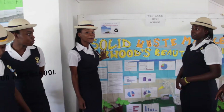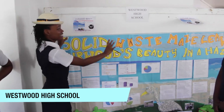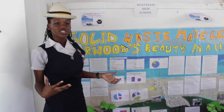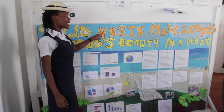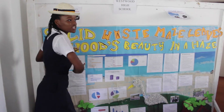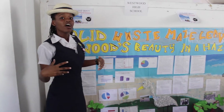I'm here with the ladies from Westwood High and our boys too. As you can see, I want you to imagine this diagram with all those elevations of paper. Burwood Beach has a beautiful waste problem — solid waste — and this is showing the impact of the solid waste that is found on the beach and is affecting the beauty of the beach.